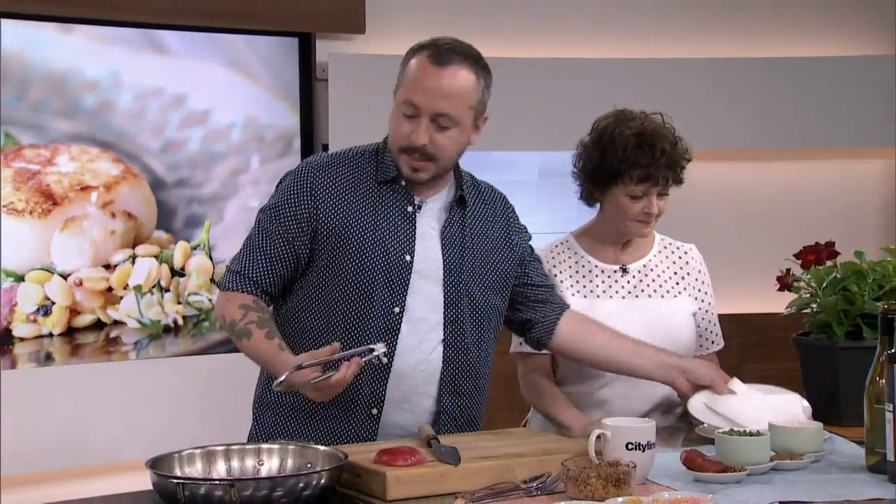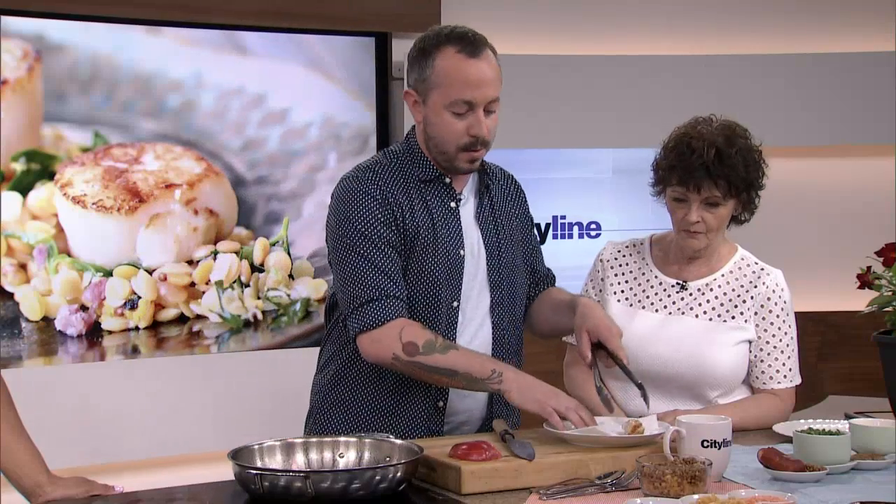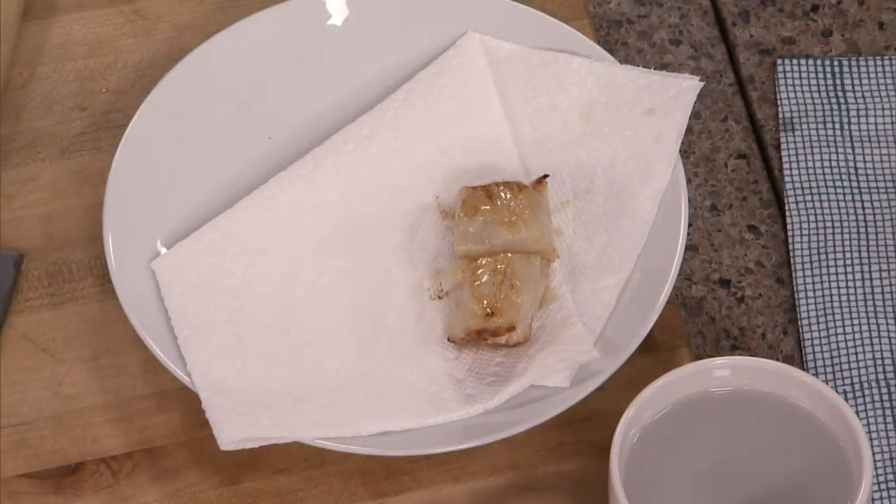These scallops are from the West Coast and are Oceanwise certified. I heard Marilyn talking earlier about seafood sustainability, and that's really important to me too. I found these scallops at a great store called Hooked on Queen Street East — everything they have is 100% sustainable. It's important to know where your fish came from and that they're using good methods of farming.